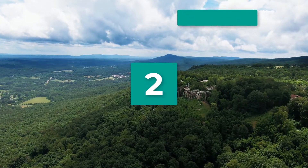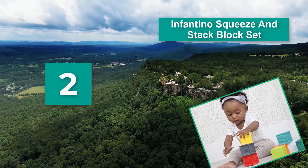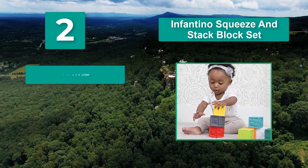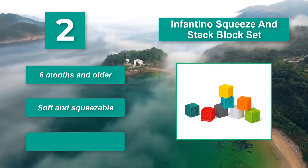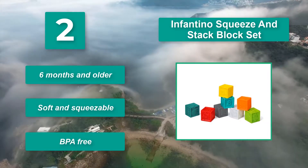Number 2: Infantino Squeeze and Stack Block Set. Infants still need to be kept busy, but it can be difficult to find blocks that are age-appropriate. These blocks are a great option because not only are they super colorful and squishy, but they can be squeezed or chewed on with no problems. Suitable for six months and older, soft and squeezable, and BPA-free.